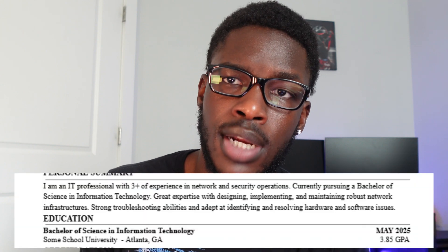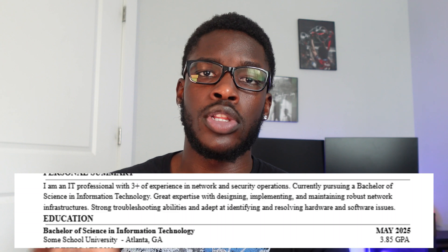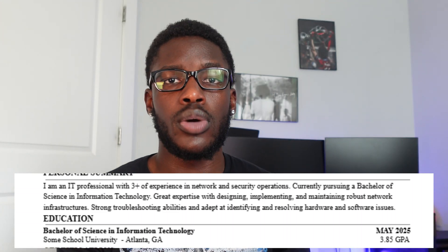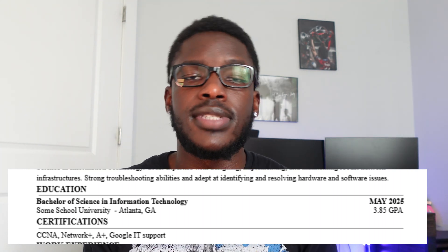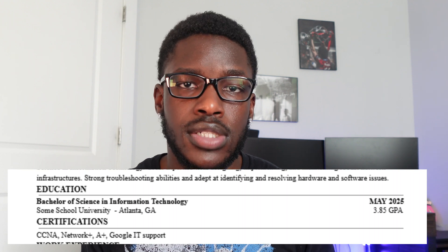Right under that personal summary I have my education. I typically keep it very short and sweet — the degree I'm pursuing, my GPA, my expected graduation date, the university I attend, and the city it's in. Under that I put any certifications I've worked on. If you're searching for internships, having a couple of certifications under your belt will put you far ahead of your competition.